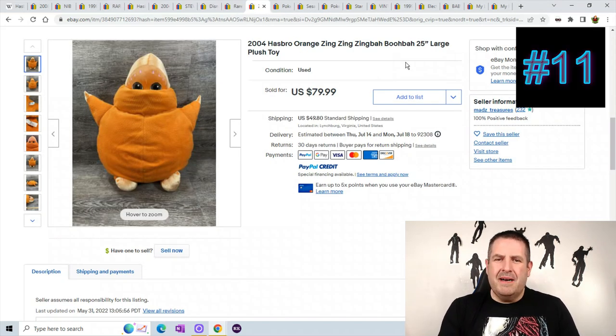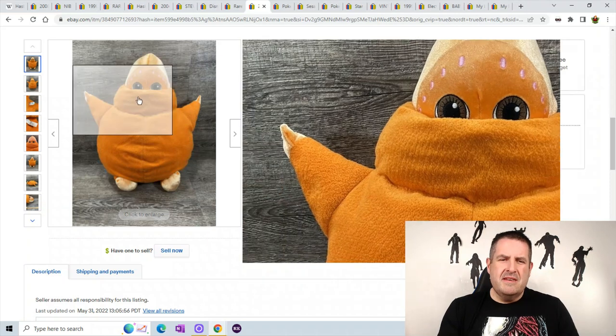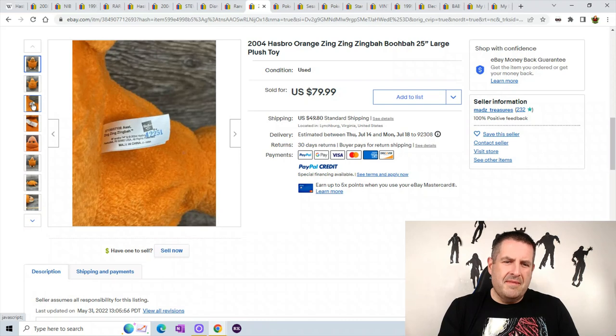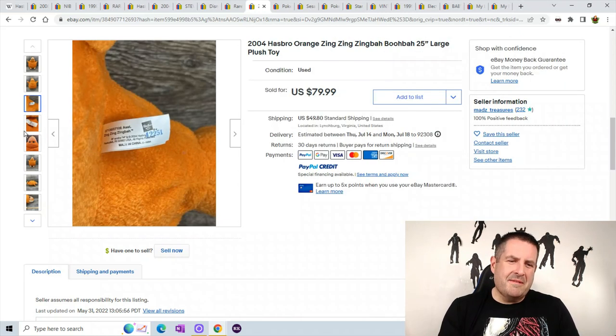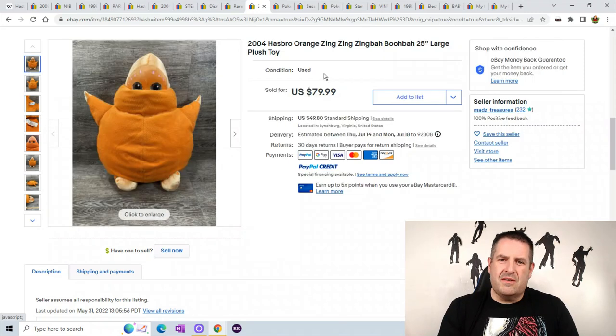Number 11 is a Hasbro Zingba Booba. I actually have a purple one of these guys — I don't know what I have it listed for but I know it was over $50. I wasn't familiar with these guys but they are super popular. You can see there's the tag on them — Zing Zing Zing Ba, 2004 Hasbro. I'm guessing it was a show. He sold for $79.99 plus $49.80 shipping.